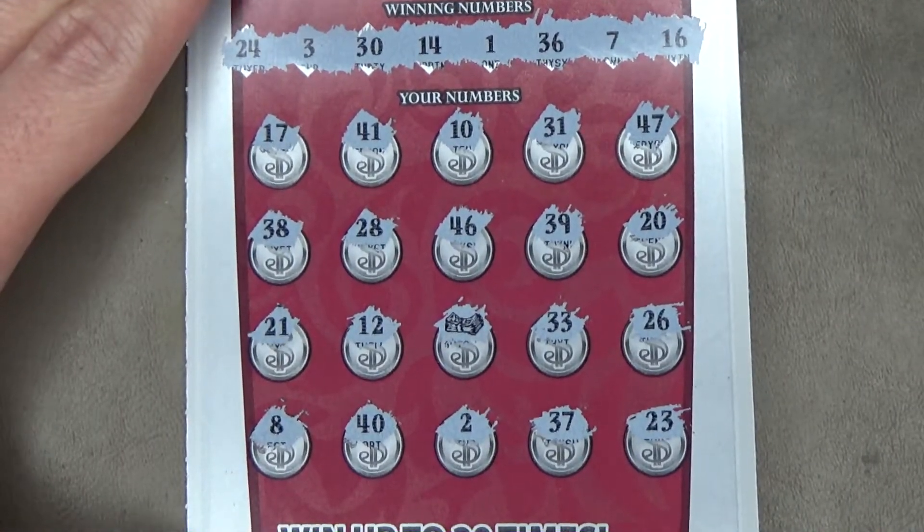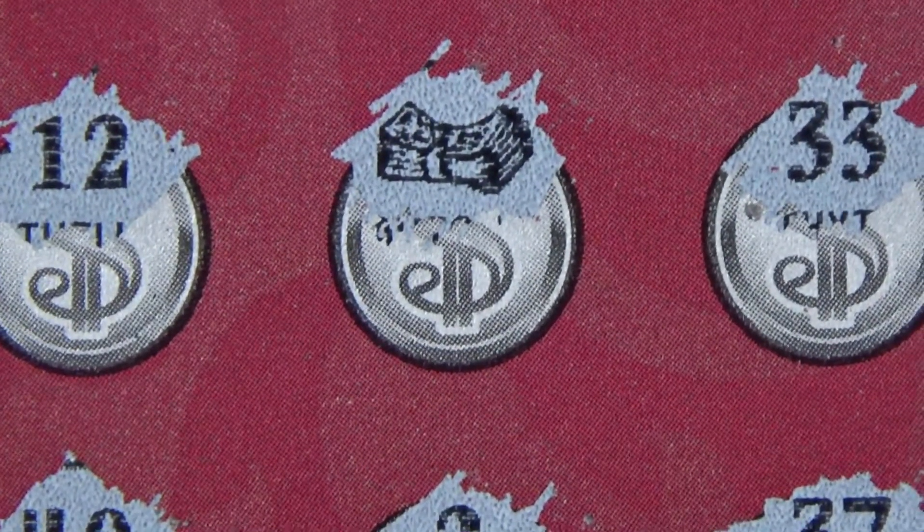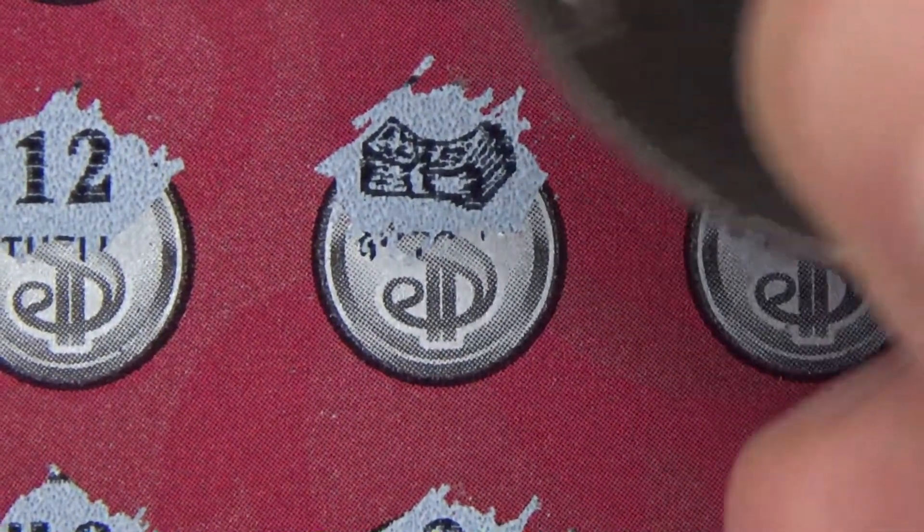No number matches at all, so all I have is that stack of cash right there. Can it be higher than $20? Hopefully so. Let's find out.